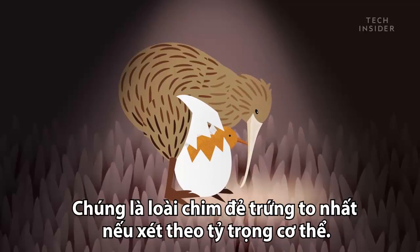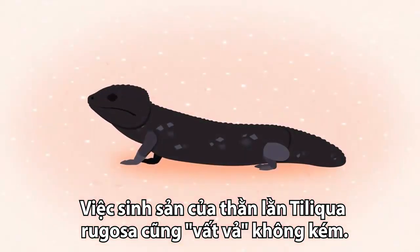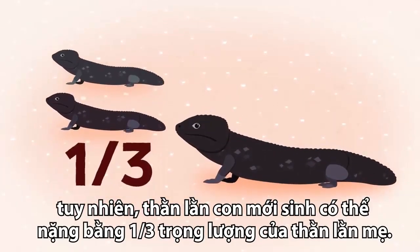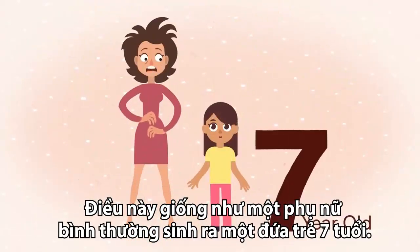When you check out other extreme births in the animal kingdom, single-backed lizards also have a tough pregnancy. These reptiles usually have one to two babies at a time, and the babies make up a third of the mother's body weight — that's like a human giving birth to a seven-year-old.